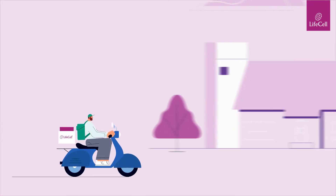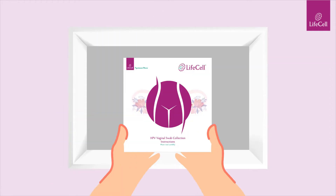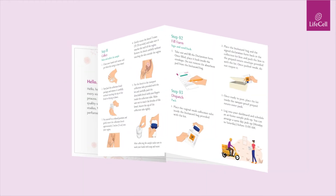We will ship your kit right to your doorsteps. After receiving your kit, collect your sample from the comfort of your home by following the collection instructions in your kit.